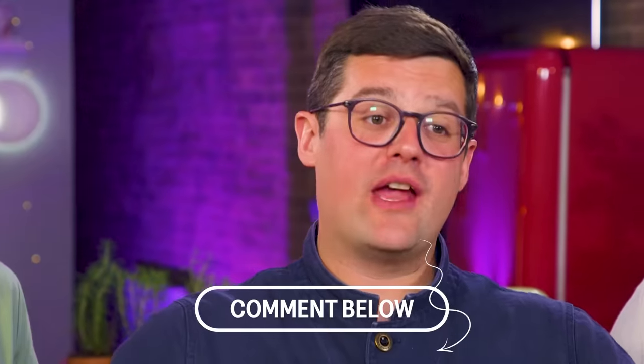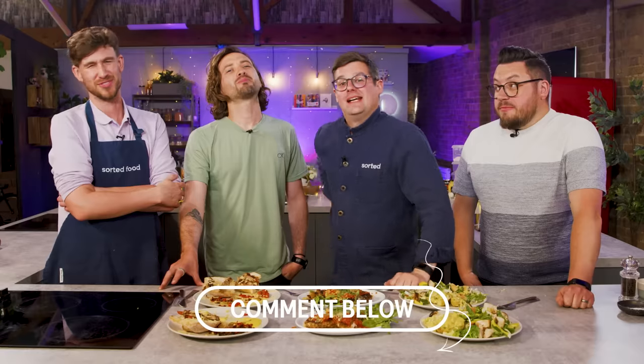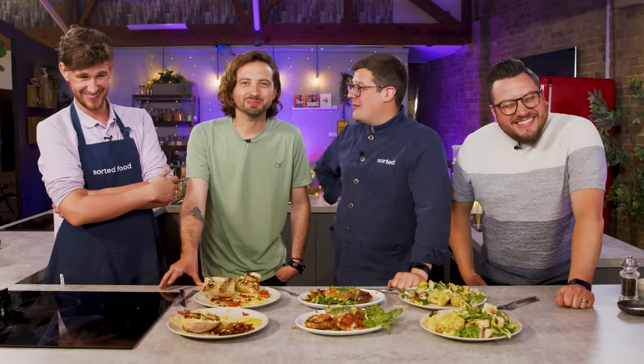We will reveal the scores at the end of the mini-series when the other two have cooked, but comment down below — what do you think of Mike's effort today? Then next week, Baz, you're up. Oh no!